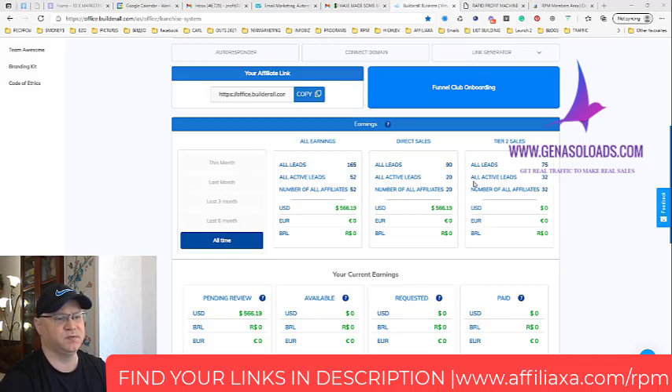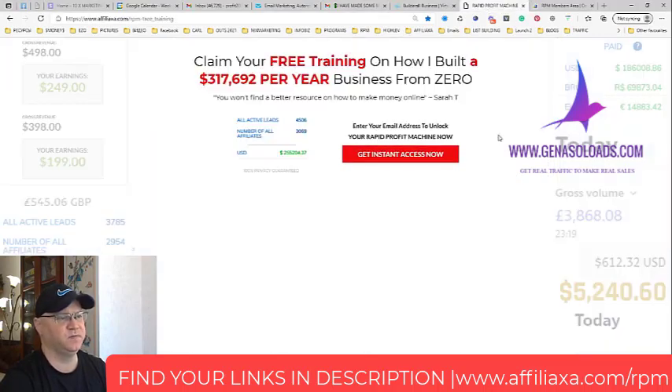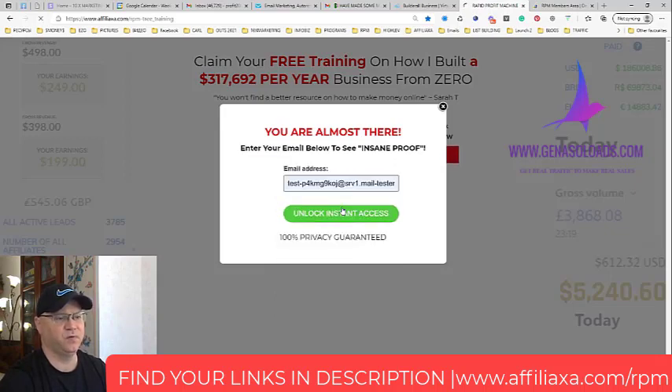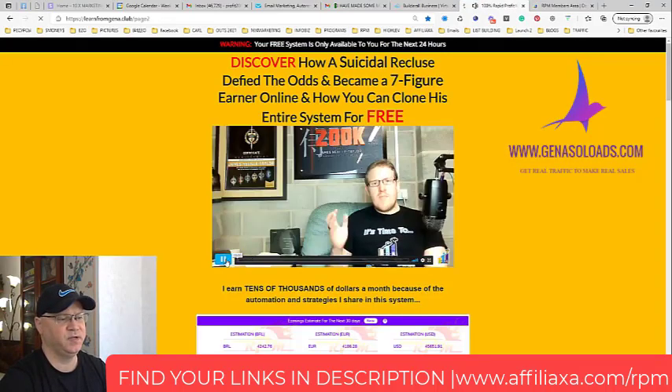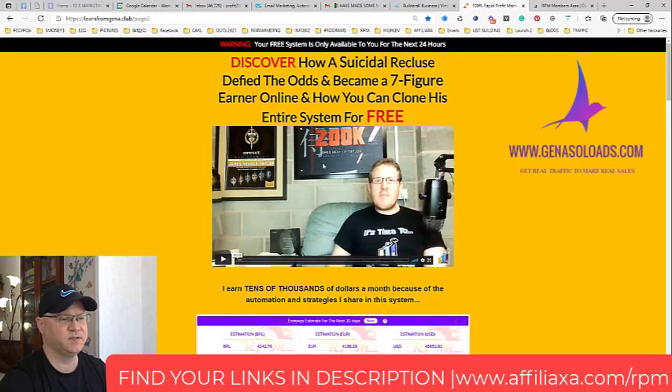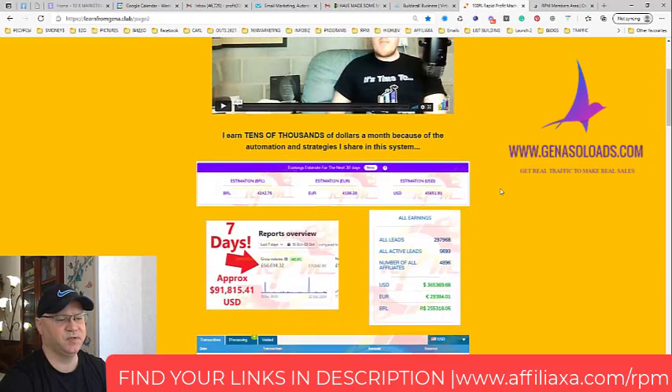You simply use the Rapid Profit Machine first page and send traffic to this page. After that, people simply subscribe and are redirected to page number two of Rapid Profit Machine. After that, you don't have to do anything. James simply explains how it all works. The funnel works great because people see an amazing, real story from James — he is the number one top affiliate of Builderall and has made already more than $400,000 simply as a Builderall affiliate. This is his story, and this is why people join so easily.